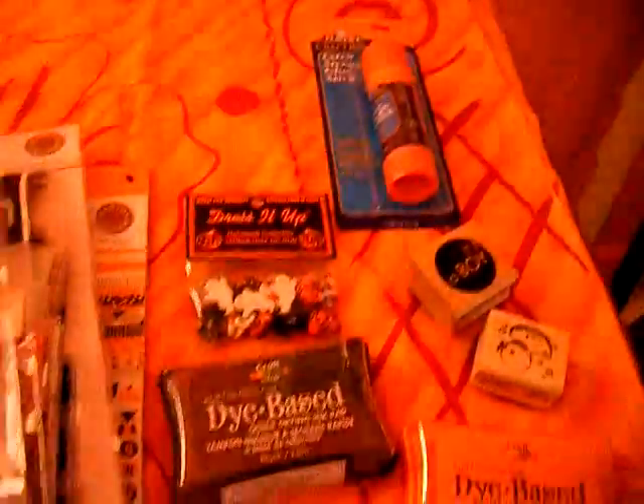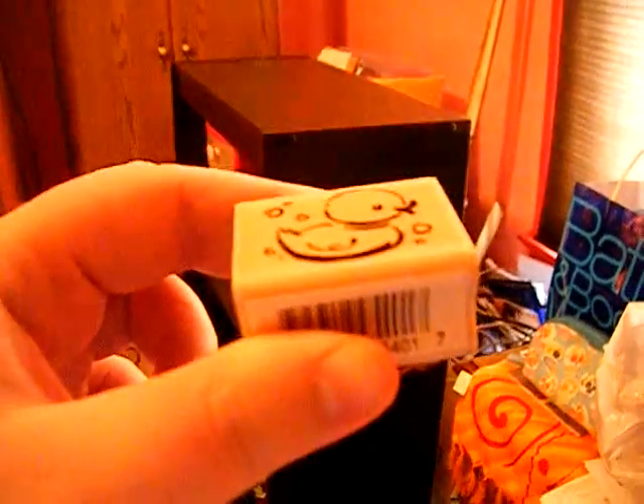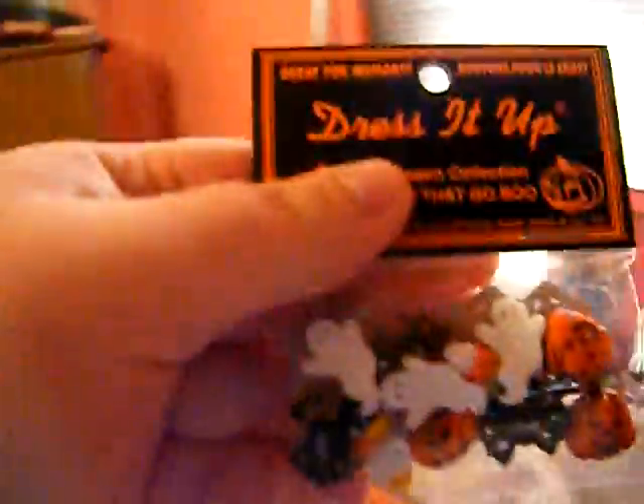Okay, this is all my scrapbook stuff right there. So let me show you: glue stick, it's a boy stamp and it looks like that. And this is a ducky stamp, and that's what it looks like. I got two different stamp pads. I got little Halloween ghosts, and pumpkins, and spiders to put in my scrapbooking.